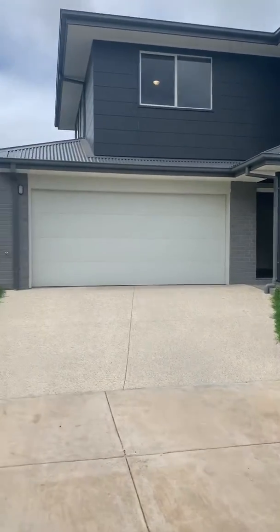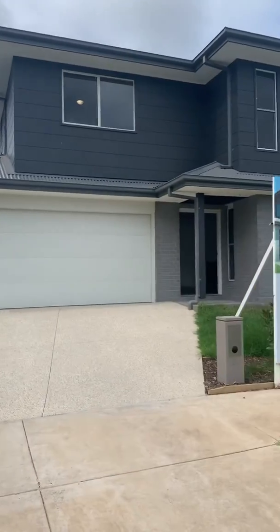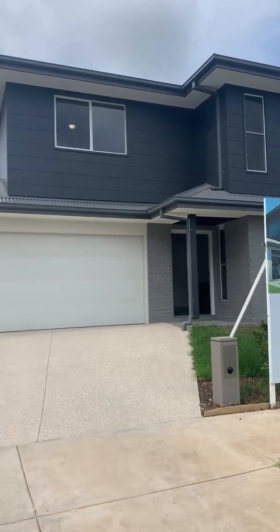Welcome to the video tour for 4 Vicki Road, Clifton Springs — a brand new townhouse built by BA Murphy. There's a lot of quality throughout, as you'll see in a moment's time.